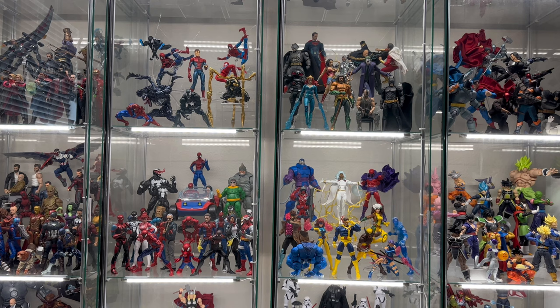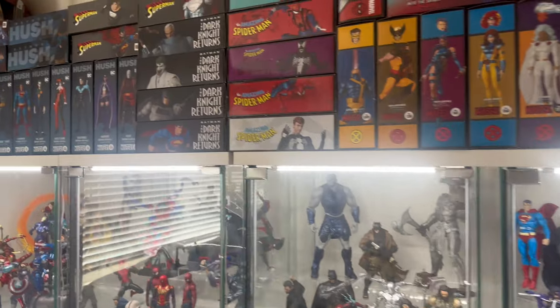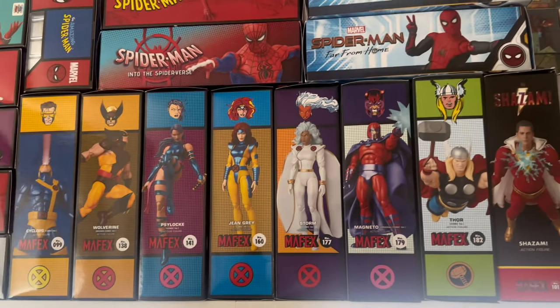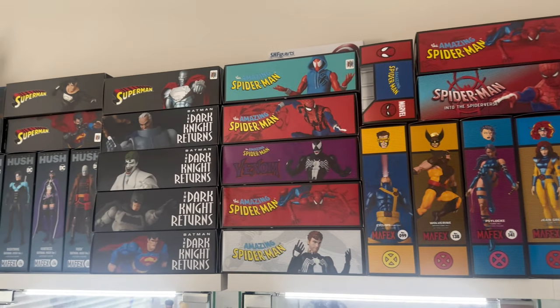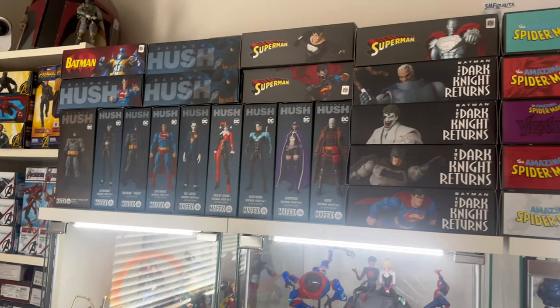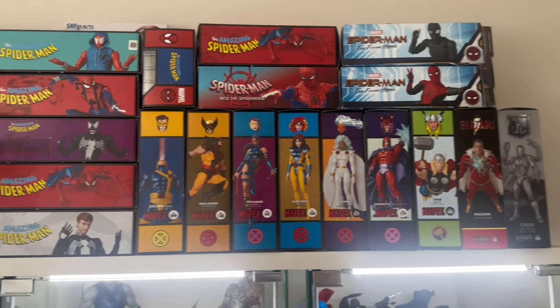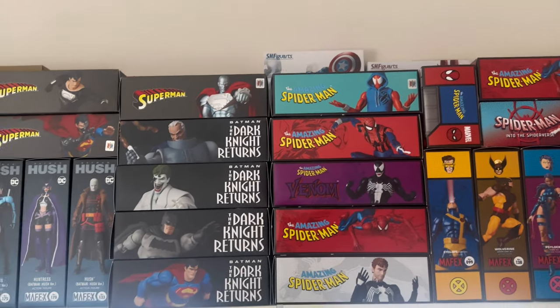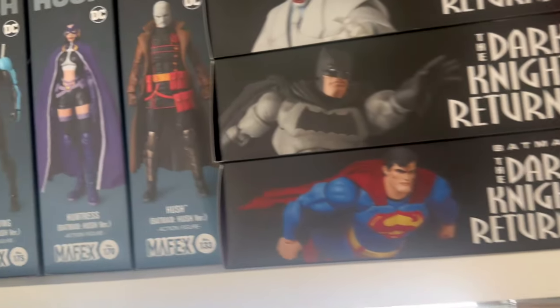Before I show off the detops, I thought I'd show you guys how I have my boxes set up. I don't keep all my boxes, nor am I an inbox collector, but having these MAFEX boxes like this just brings me joy, so these are the only ones I keep. And there's also more up there — let me get a chair and show you guys.